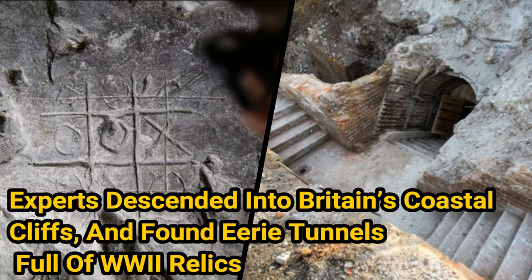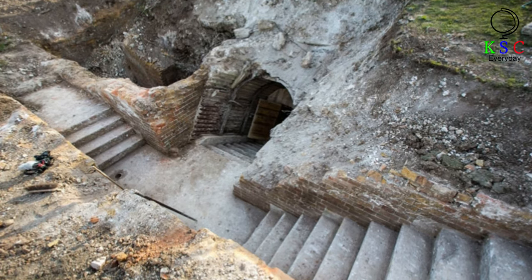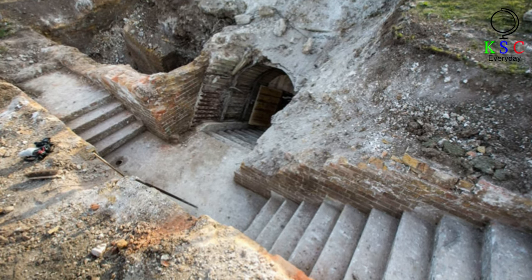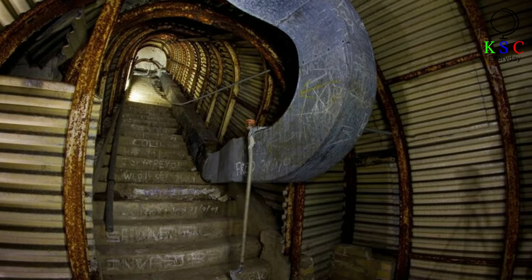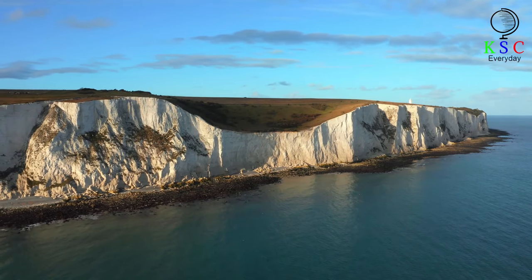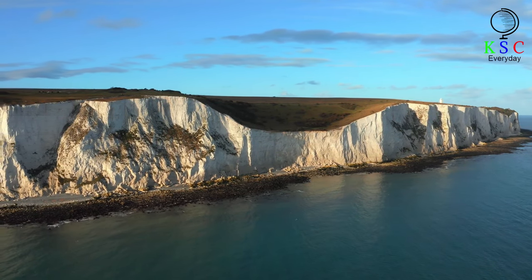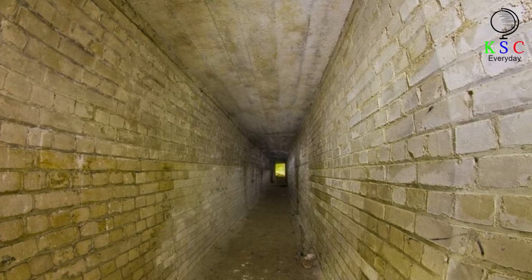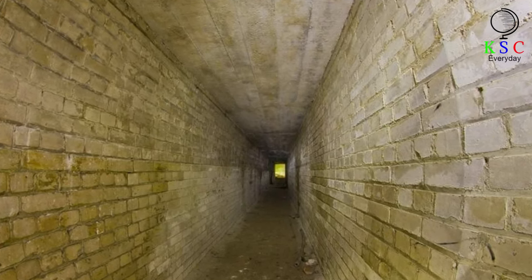Experts descended into Britain's coastal cliffs and found eerie tunnels full of World War II relics. The Fan Bay Deep Shelter lies some 75 feet beneath the ground. Held in place by metal supports, its warren of tunnels spans an area of 3,500 square feet. The shelter is located in southeast England, deep within the so-called White Cliffs of Dover, a line of high chalk cliffs that overlook the English Channel.